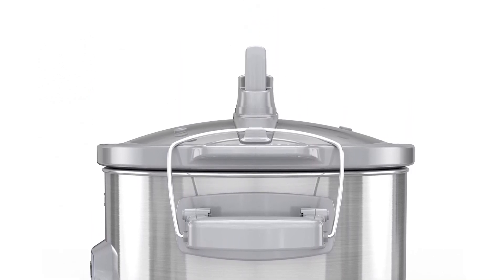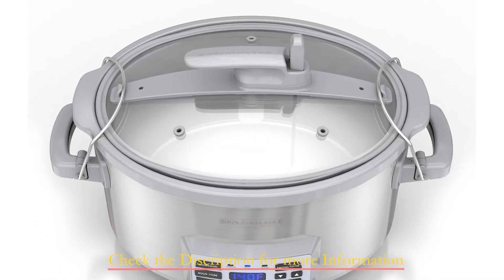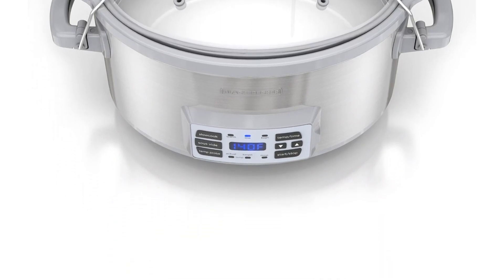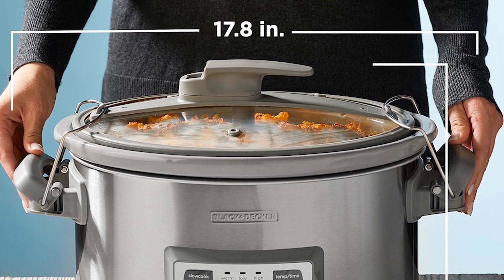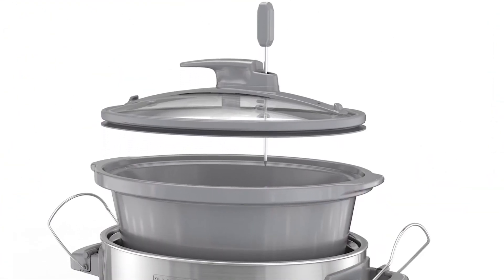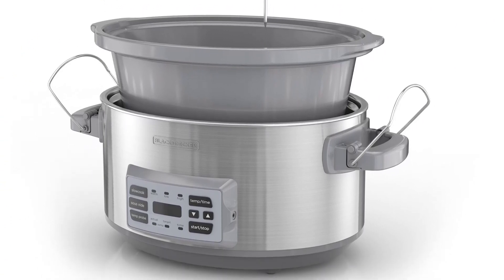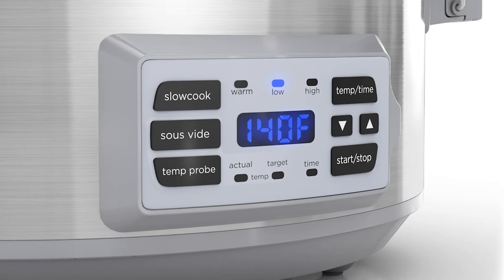The included temperature probe monitors the water temperature surrounding resealable bags, providing precise control over your culinary creations. Navigate your cooking experience effortlessly with the large digital control panel, allowing you to select slow cooking functions, set target temperatures when using the probe, and lock in the ideal temperature for Sous Vide cooking. The removable stoneware crock boasts a generous 7-quart capacity, retaining heat efficiently and making cleanup a breeze.